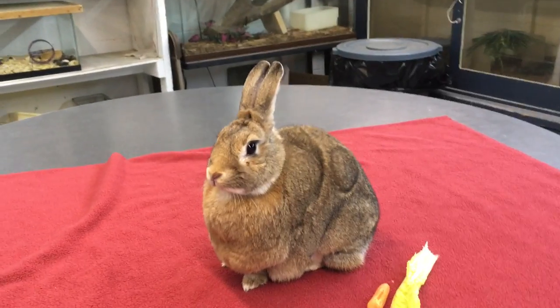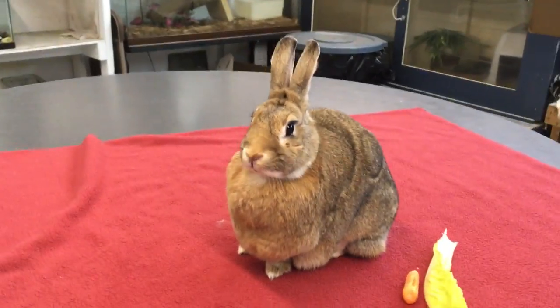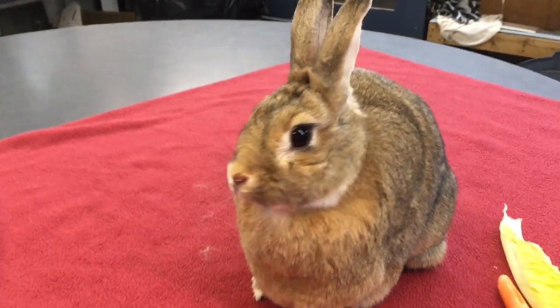Otherwise, if you know where that baby bunny nest is, wait a couple of weeks and watch for those little baby bunnies to start hopping around, because they're super cute.